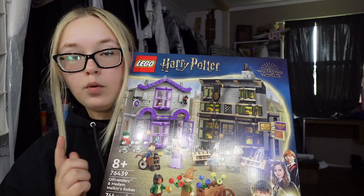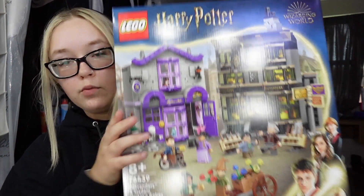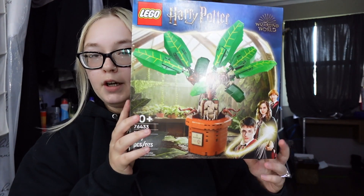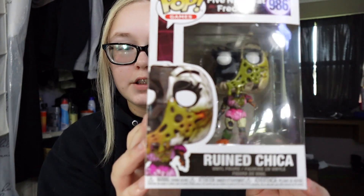That's all I got from Joann's. The goal with those is to get all of the houses, make them, put them in frames, and then hang them up on the wall because they look really cool. Then at Target, I got the Wand and Robe Shop Harry Potter Lego, the Mandrake Harry Potter Lego, and lastly the Ruined Chica Five Nights at Freddy's Funko Pop.